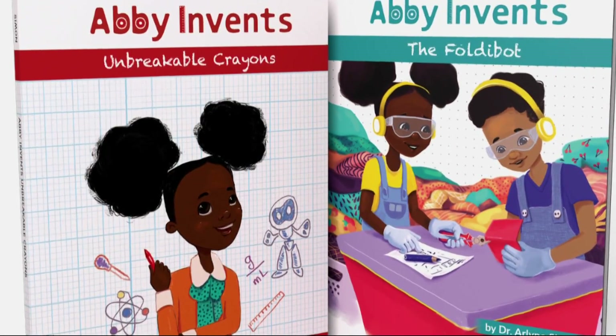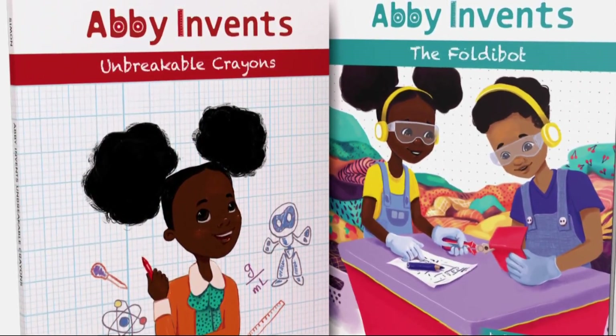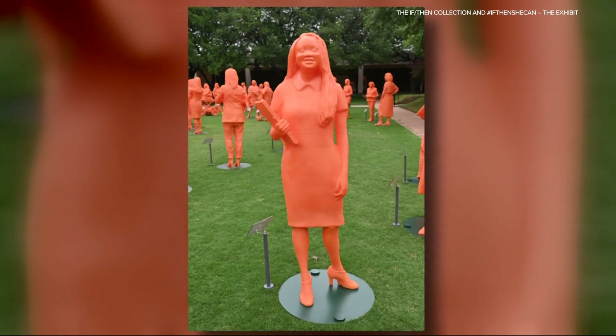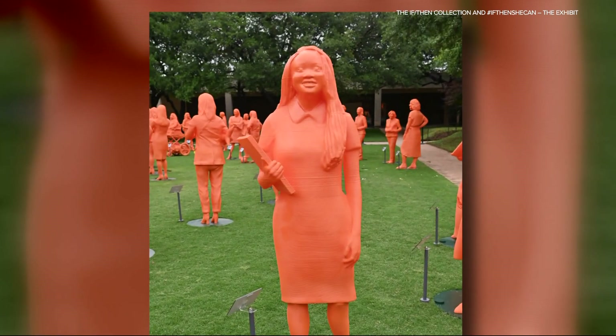Any opportunity there is to inspire girls and show girls that you can use your smarts to be an inventor — that science is for you, whether you are a ballerina who likes aerospace engineering, or a molecular biologist who loves fashion design. It doesn't matter; you're able to marry your passion with science.